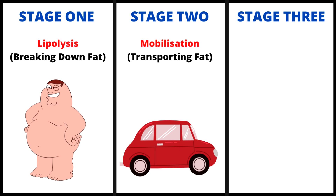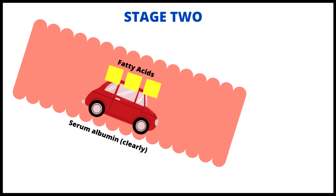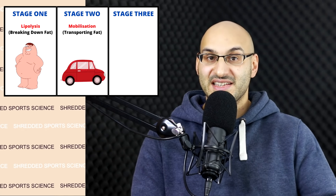Step two: the transport of these fatty acids through the bloodstream to the target cell to be used up for energy. Step two is basically an Uber for the fatty acids. When the fatty acids are drawn into the bloodstream, there is a protein called serum albumin which transports those fatty acids through the bloodstream to the target cell. You can think of serum albumin as the Uber driver. This part of the fat loss process is known as the mobilization of the fatty acids — the moving of the fatty acids to where they'll be torched.